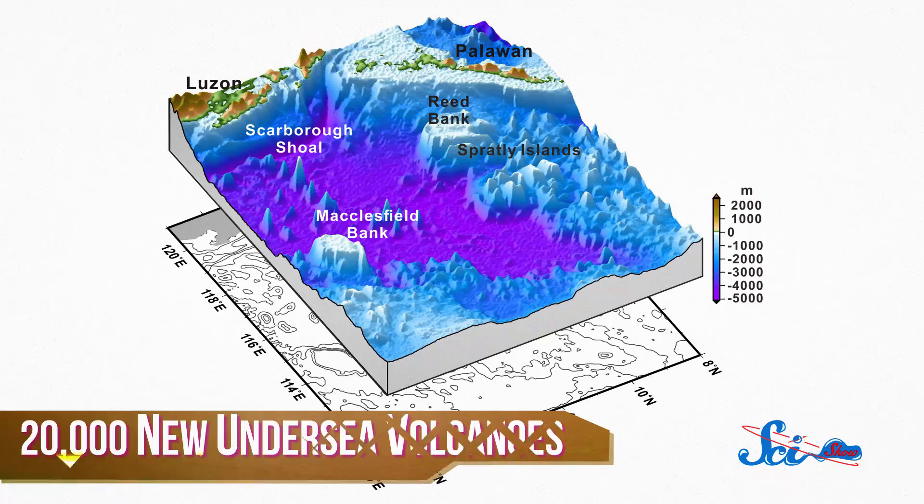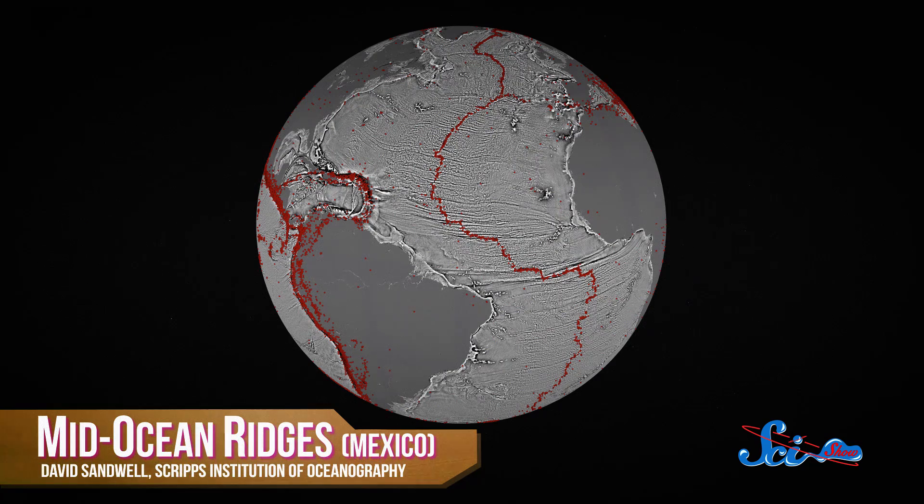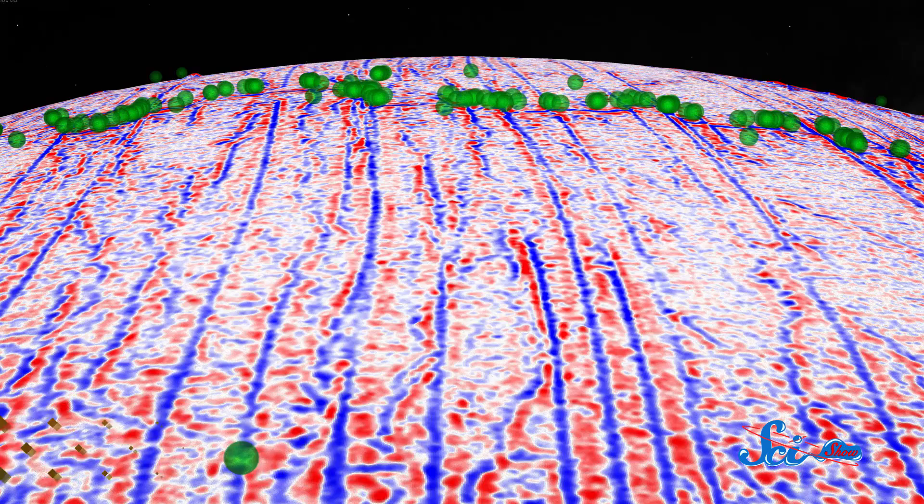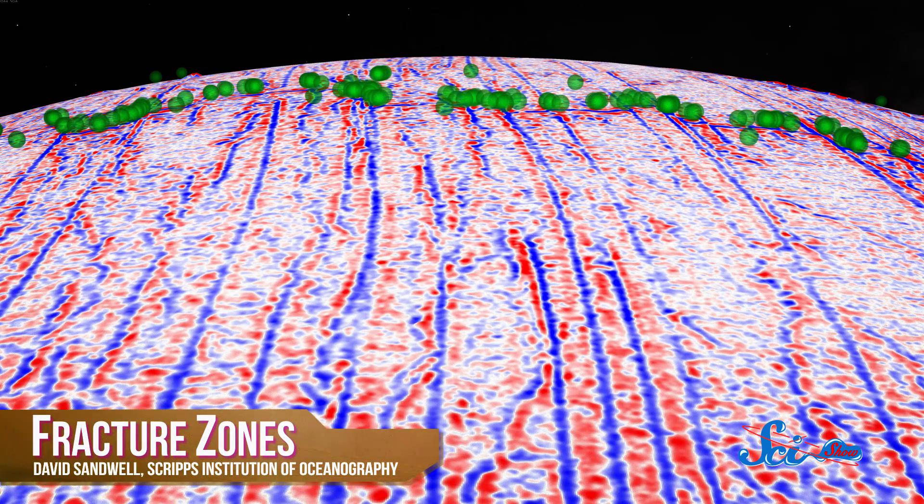And it revealed up to 20,000 new undersea volcanoes that we never knew existed, as well as new insights into the tectonics that govern the interactions between our oceans and continents. They discovered two mid-ocean ridges where oceanic plates diverge and new crust forms — one that's now extinct off the coast of Mexico, and one that's still active off the coast of India. They also mapped fracture zones, kind of like stretch marks on the seafloor that form as plates separate.